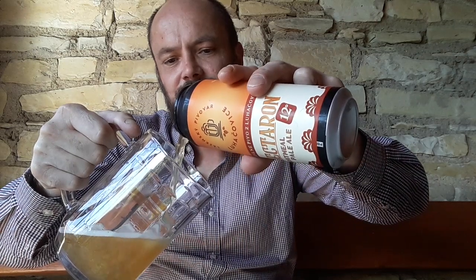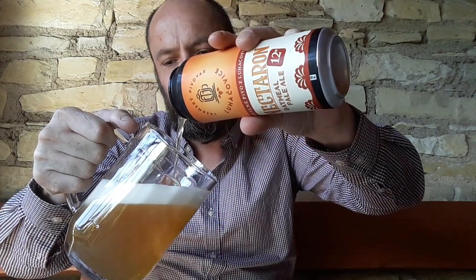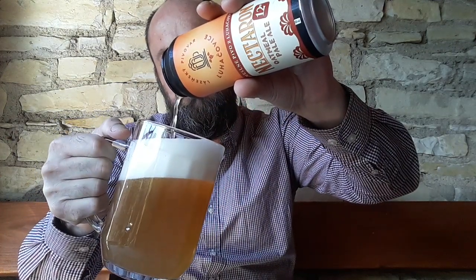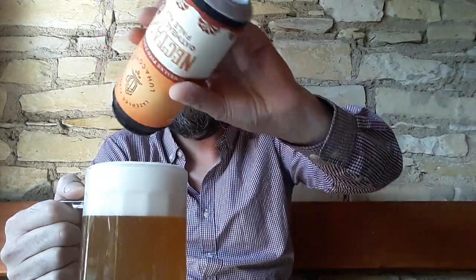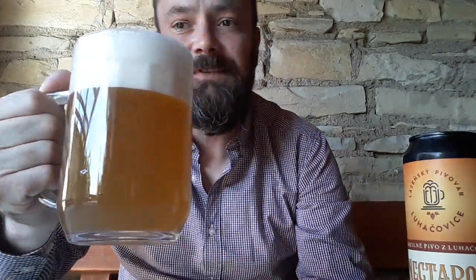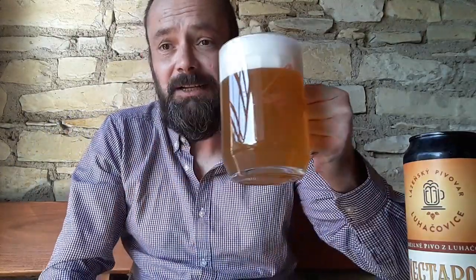Let's get the rest of the can in there as well. It seems very hazy. I hope you will be able to see it — it's very, very hazy. You can probably see it a little bit. A nice foam, but very, very hazy. Yellow, hazy look to it. And again, that citra kind of aroma. So let's give this a go and see.